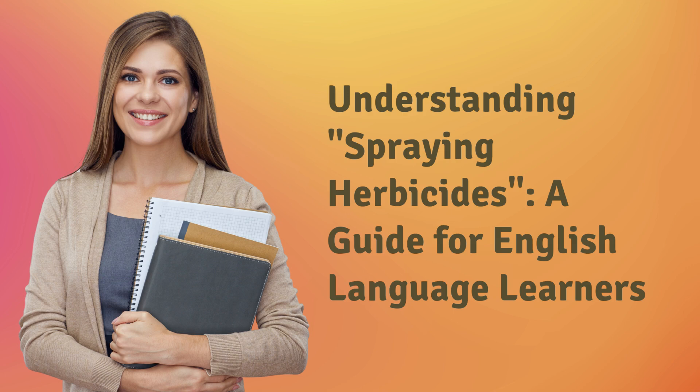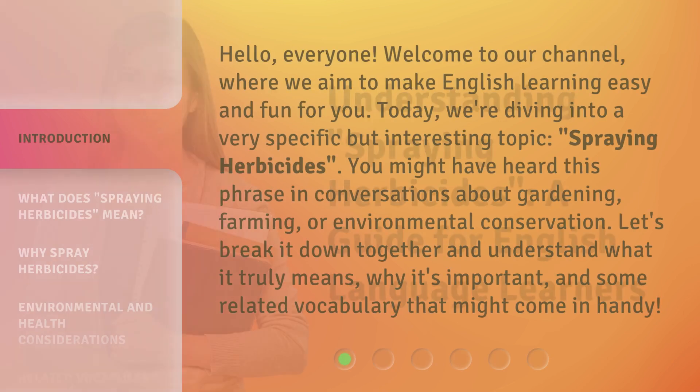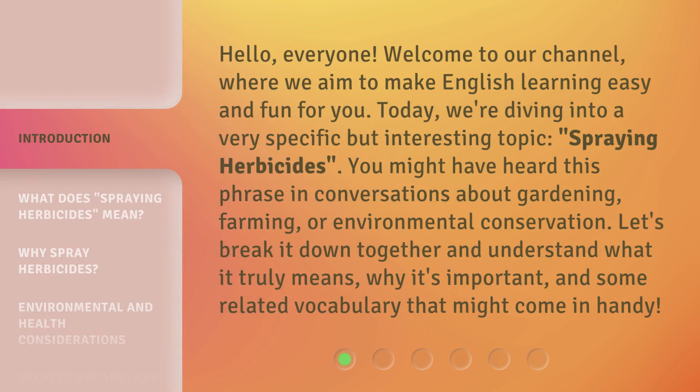Understanding Spraying Herbicides: a Guide for English Language Learners. Hello, everyone, welcome to our channel, where we aim to make English learning easy and fun for you. Today, we're diving into a very specific but interesting topic: spraying herbicides.